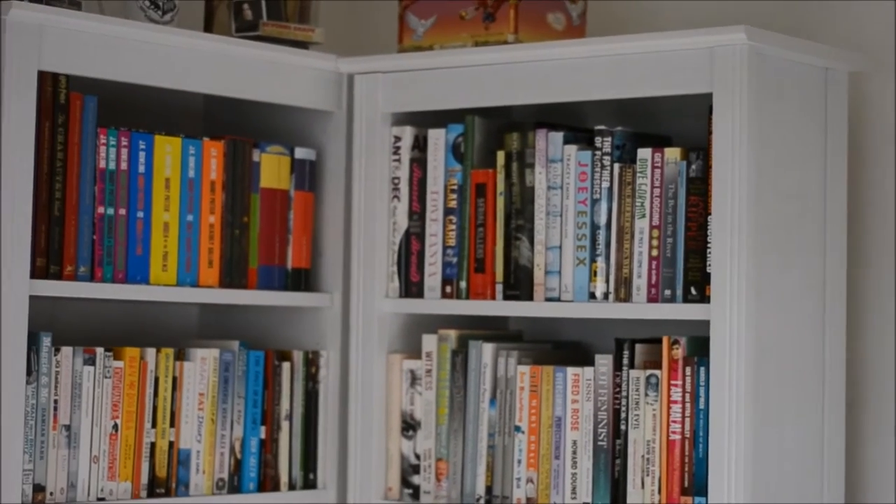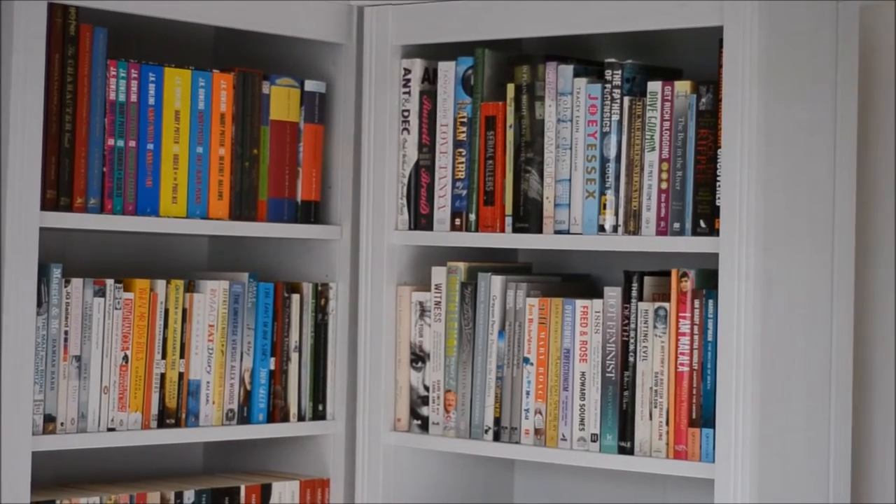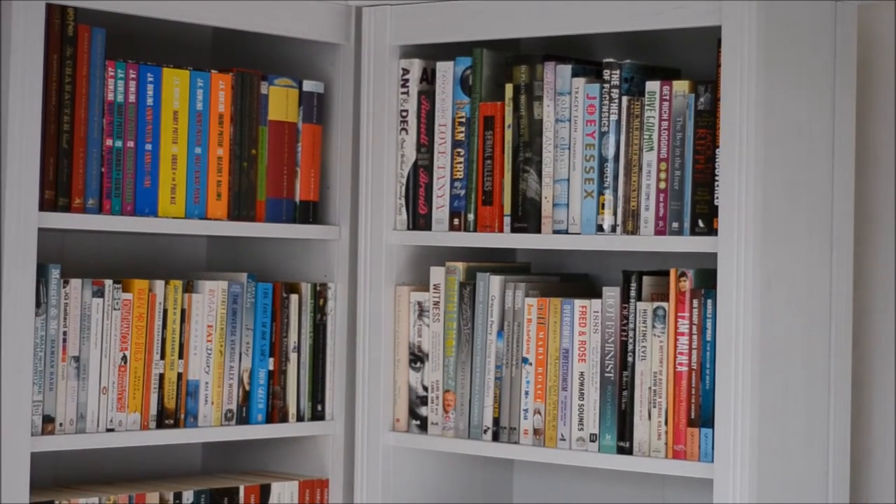Now looking at this side - these ones at the top are my non-fiction and my celebrity biography or autobiography. You can probably see I have some of the literary greats such as Ant and Dec, Alan Carr, Joey Essex and Keith Lemon. I am nothing if not classy. I also have a lot of my true crime books here. You can see Myra Hindley's eye peeking out at you, and I also have books about Fred and Rose West and Harold Shipman up there.